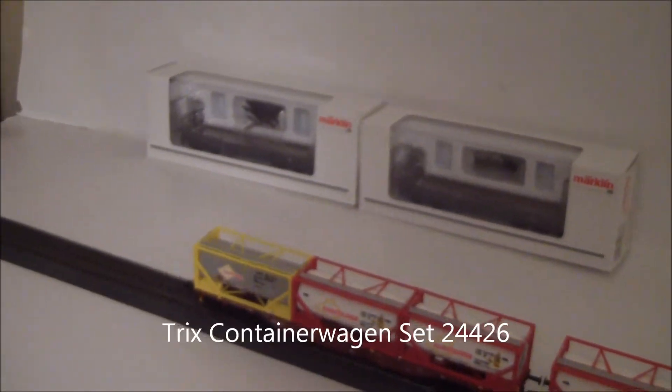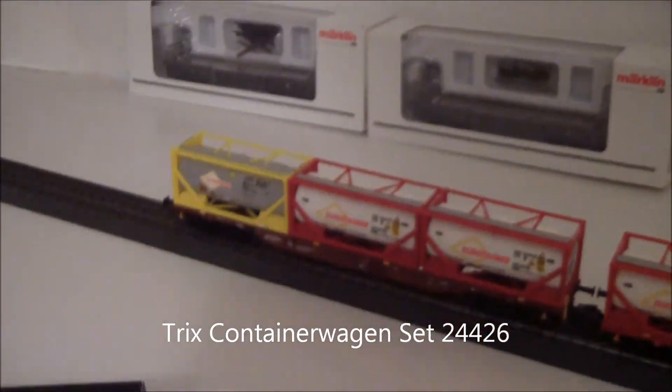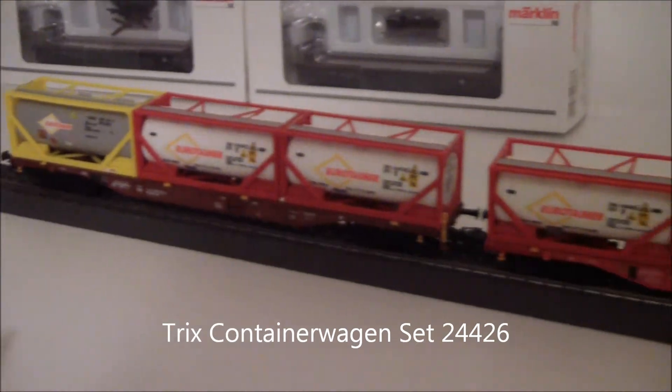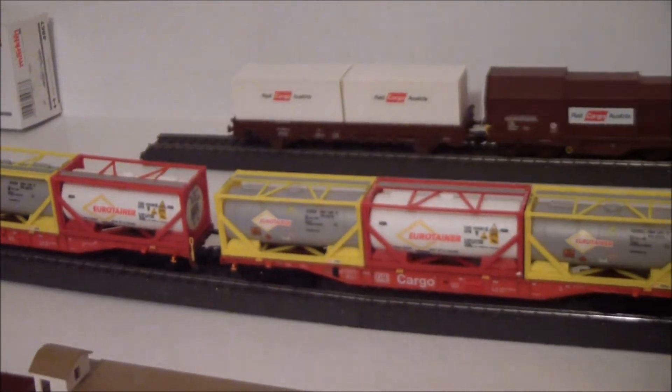I've got two more DRG flat cars for my Panzertrain, and this three-car Eurotainer set — DB Cargo.